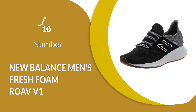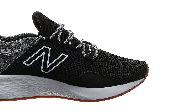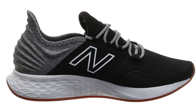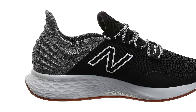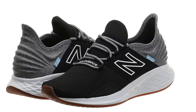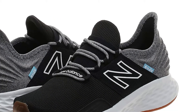Number 10: New Balance Men's Fresh Foam Roav V1. These lightweight and easy-to-use running shoes can make sure that you stay comfortable and supported within your shoe size, combining a polyester outer with a variety of other protective and comfortable materials. Thanks to the lace-up closure, you can easily adjust each shoe to fit your exact shoe size and make sure that they feel wide enough.